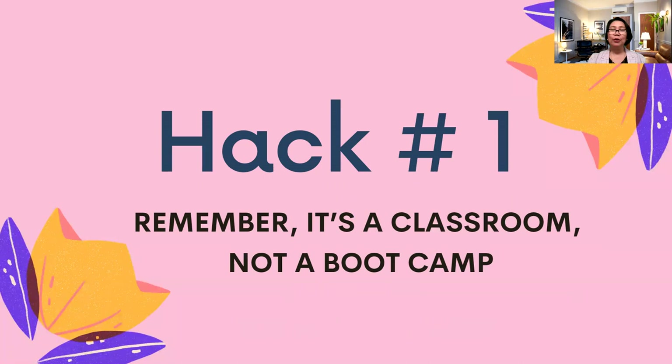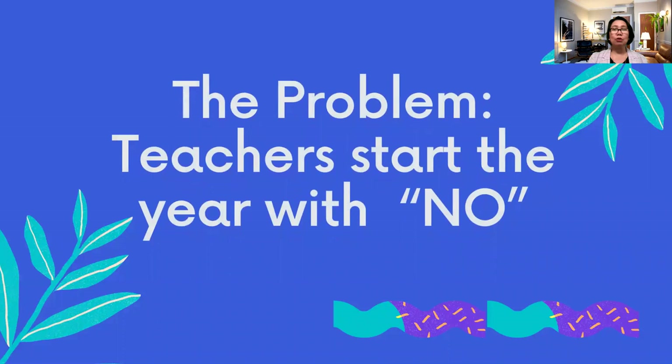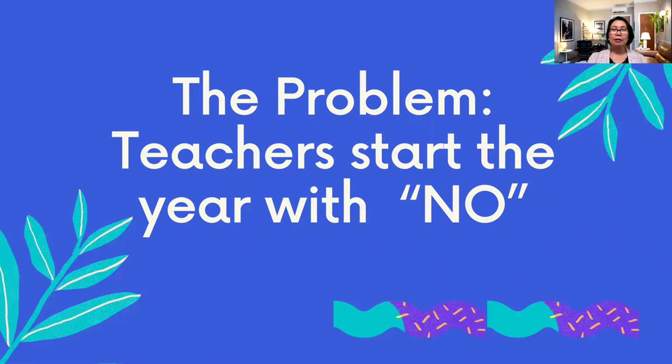Hack number one: remember, it's a classroom, not a boot camp. As a teacher, we need to realize that we are working with students — not military people. We deal with little kids, or even middle school and high school students. They are children. Always remember that you are in a classroom, not a boot camp. Some teachers start the year with a lot of 'no's in their rules.